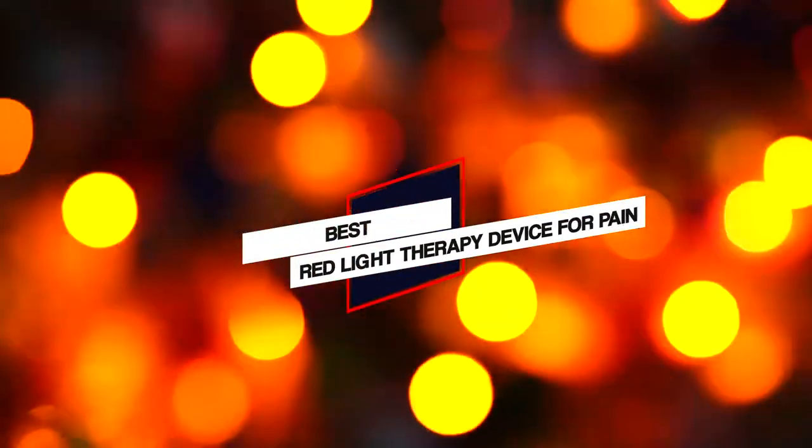Here are the 3 best red light therapy devices for pain. So let's get started.